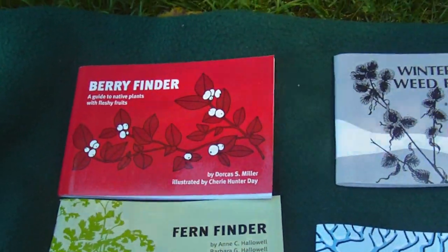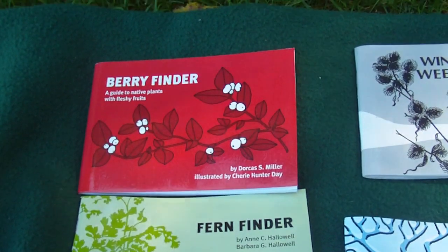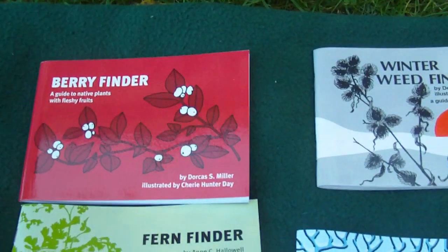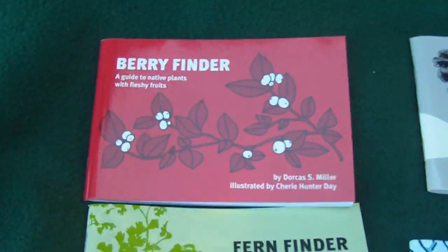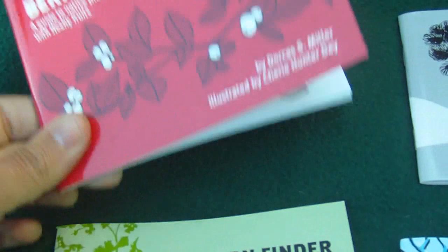Hey guys, I wanted to show you a few more books that I like to use. This is my second attempt at making this video — it's very windy today and I just had a big gust of wind blow my books. So we shall try this again. These books are only three dollars a piece.